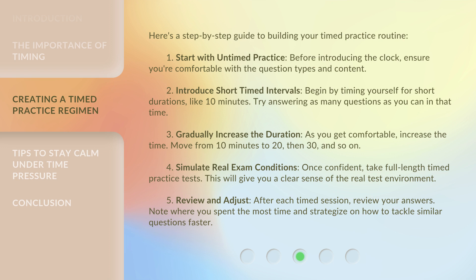Fourth, simulate real exam conditions — once confident, take full-length timed practice tests. This will give you a clear sense of the real test environment. Fifth, review and adjust: after each timed session, review your answers. Note where you spent the most time and strategize on how to tackle similar questions faster.